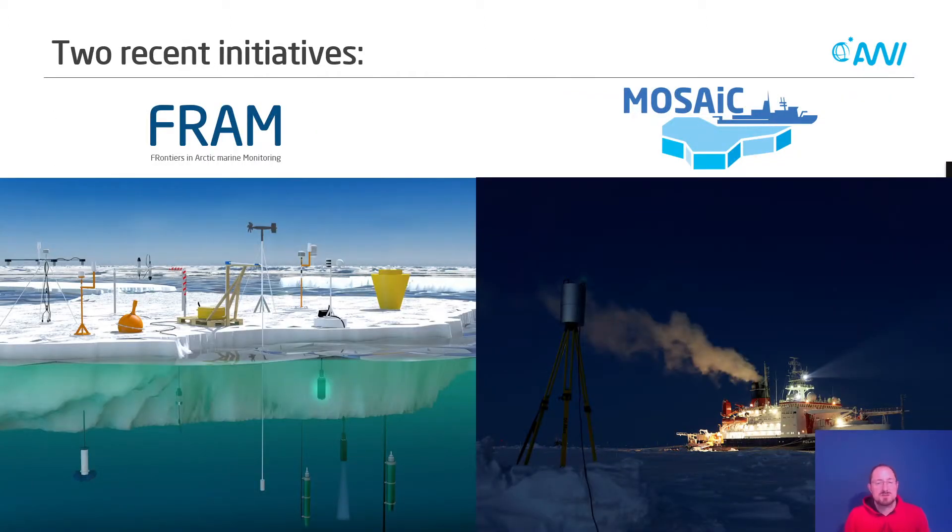I want to quickly mention two recent initiatives I have been personally involved in. One is the FRAM program by the Alfred Wegener Institute — Frontiers in Arctic Marine Monitoring — where we were developing autonomous monitoring stations to be deployed on sea ice to observe how the ice is changing and to collect data when we are not there. On the other hand, you may have heard about the MOSAiC expedition, where our German research icebreaker Polarstern froze itself into an ice floe, drifting through the Arctic with many scientists on board, enabling us to follow the floe over the course of an entire year. Both approaches have their advantages and disadvantages.